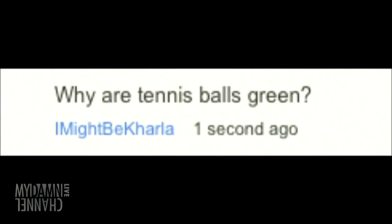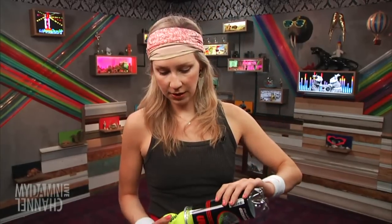We have a comment from YouTube. This is from 'I might be Carla': why are tennis balls green? It's a very good question. It's because the man who invented them is named Mr. Green. And they were like, well, what a great thing we could do for him — to name these balls after him. Also, the Professor Green in — oh, it's Professor Plum. Who's the green one in Clue? Mr. Green. I nailed it.